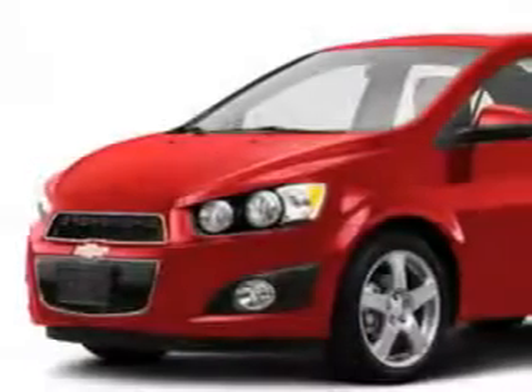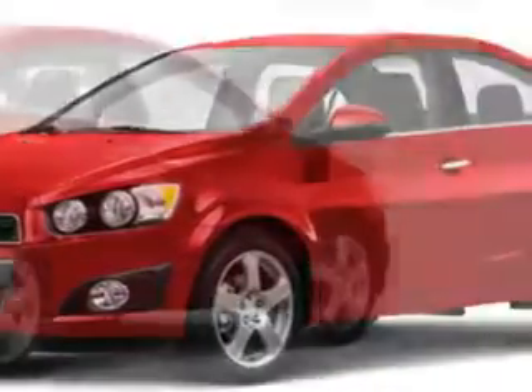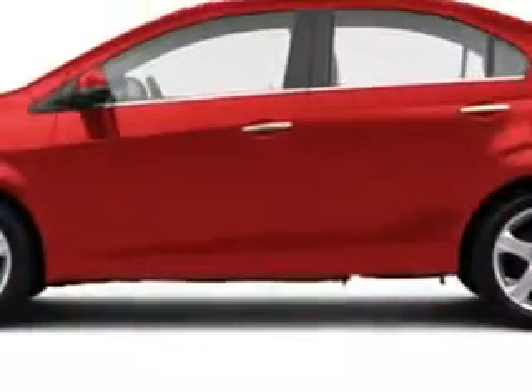You will love this red-hot 2014 Chevrolet Sonic Sedan LT manual, equipped with a 4-cylinder engine and a 5-speed manual transmission.